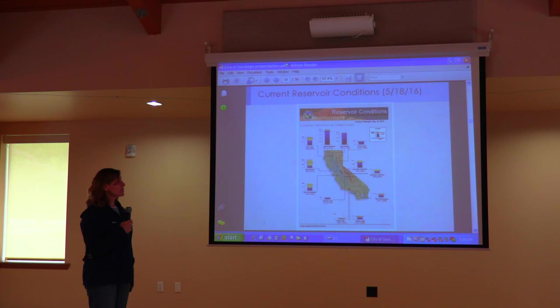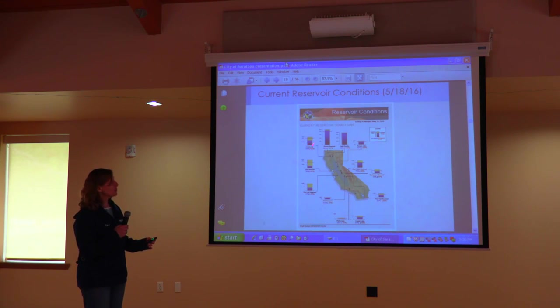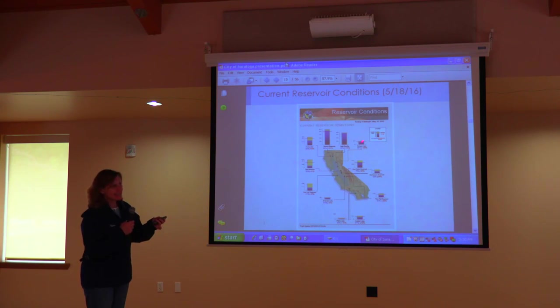These are our current reservoir conditions. The yellow bars show maximum capacity and the blue shows how far up the reservoir it currently is, as of May 18th. Lake Oroville and Lake Shasta are approaching maximum capacity, which is wonderful. The red lines are historic averages, but we're still a little bit below average in several of our reservoirs. So we still have a ways to go, and we are still in drought conditions.